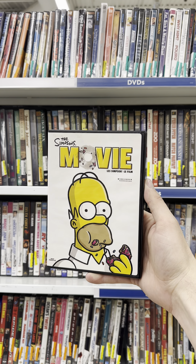On today's adventure, we added 4 more copies of The Simpsons Movie to our quest, taking our total to 238 copies of The Simpsons Movie. We now have 231 DVDs and 7 Blu-rays.